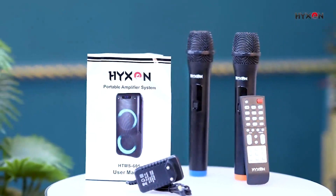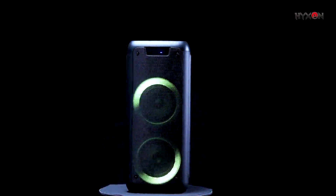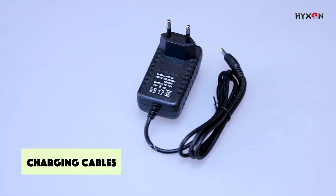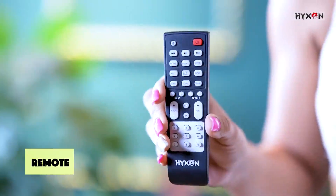Hexon offers a one-year warranty because it understands how crucial consumer trust is. Together with the speaker, you also get a charging cable, a user handbook, a microphone, and a remote control.